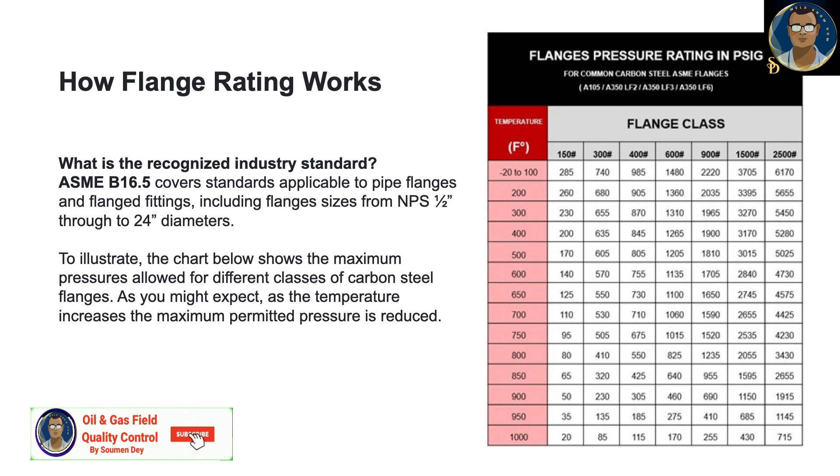The most popularly used international standard for flanges all over the world is ASME B16.5. It covers standards applicable to pipe flanges and flanged fittings, including flange sizes from half inch to 24 inch diameter. The chart here shows the maximum pressures allowed for different classes of carbon steel flanges. Wherever you buy from in the world, if you specify a 600 pound flange manufactured to B16.5, it will give you similar data — this standardization is very useful. As you might expect, as temperature increases, maximum permitted pressure is reduced.